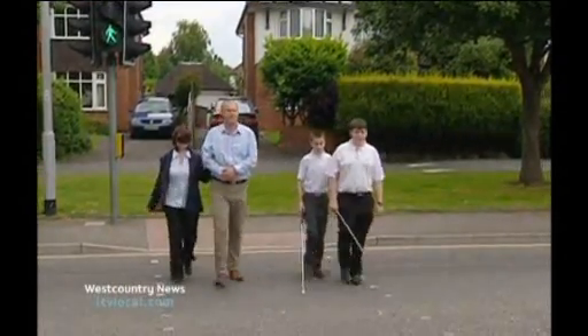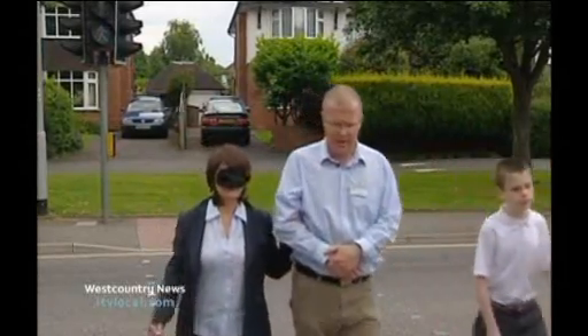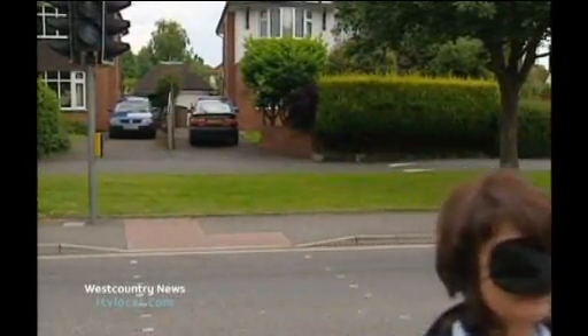My heart was racing a little at this point. And the bleep will end, but the lights are still red for the cars, and we're going to find the tactile paving. Up we go. Phew.